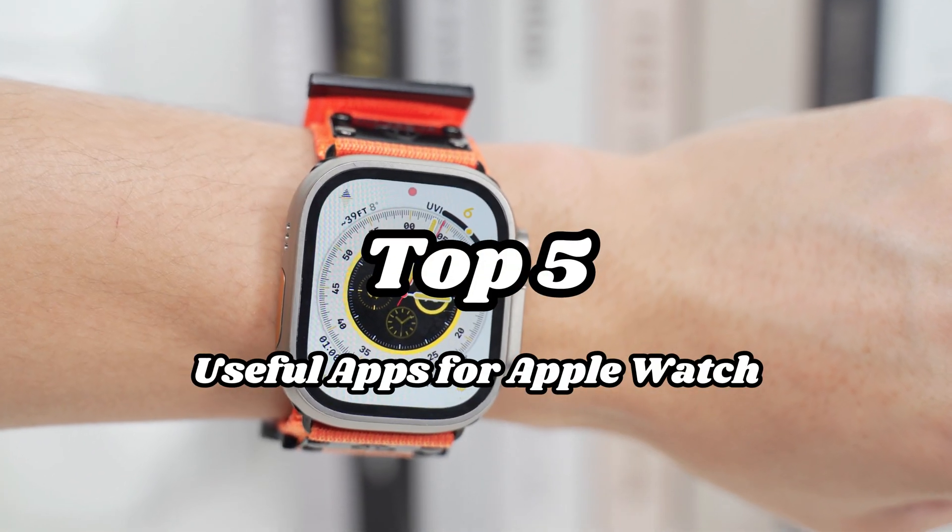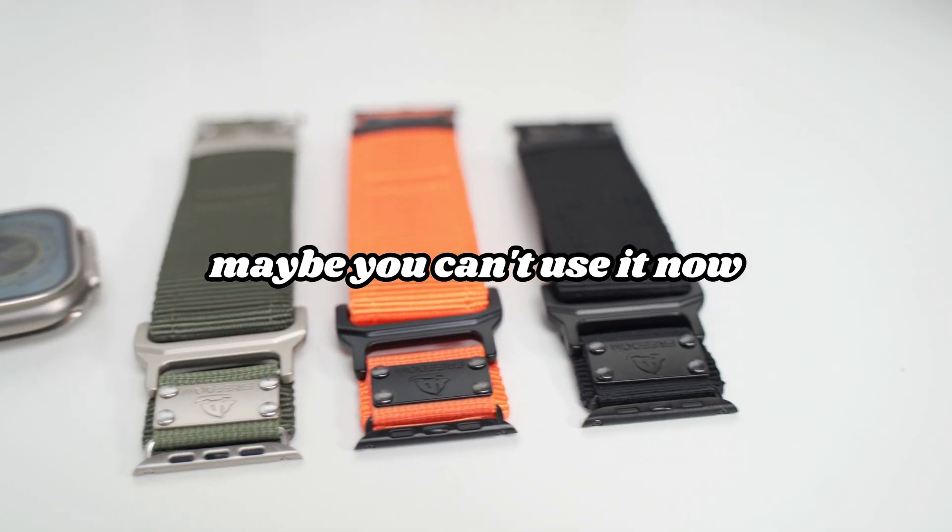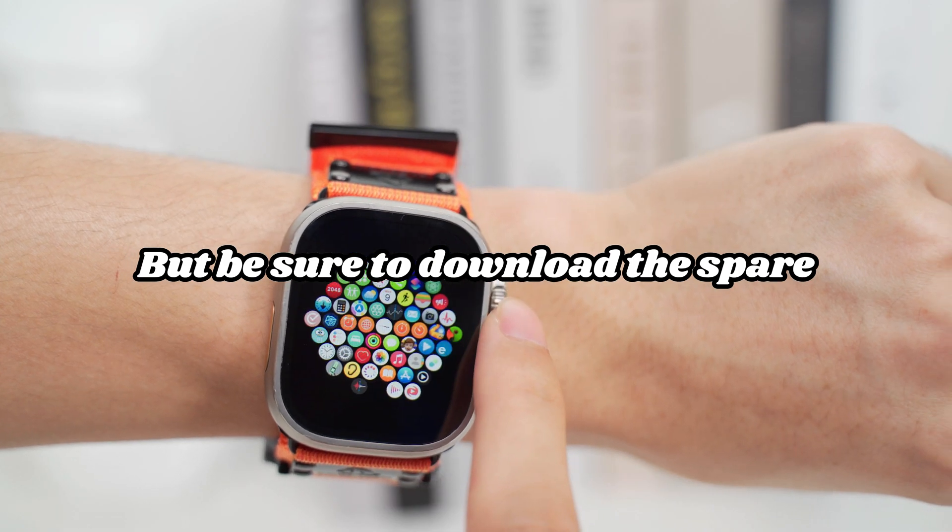Top 5 useful apps for Apple Watch. Maybe you can't use it now, but be sure to download them as a spare.